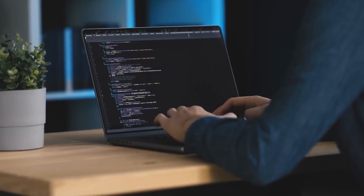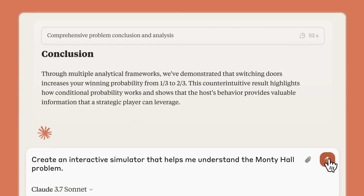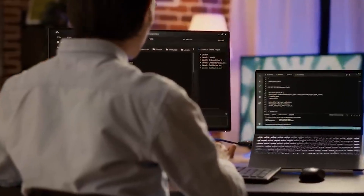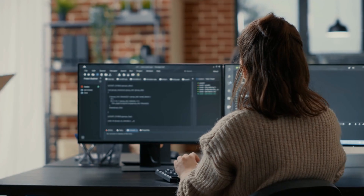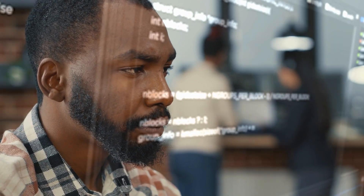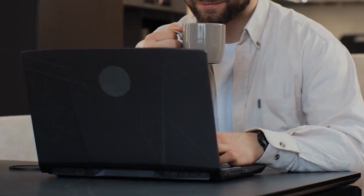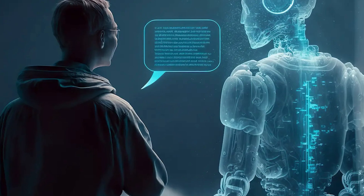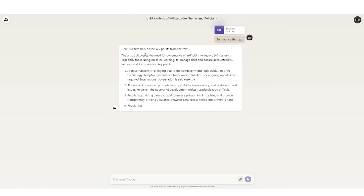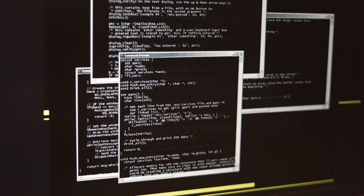Perhaps the most critical distinction is transparency and trust. Claude 3.7 is one of the few models that reveals its thought process, allowing users to trace its reasoning step-by-step. This increases trust and makes debugging easier for developers and researchers. In contrast, GPT-03, Gemini, and DeepSeq operate as black boxes, providing answers without explaining their reasoning. This lack of transparency makes it harder to verify accuracy, debug errors, or ensure alignment with user intent. With these comparisons, it's evident why Claude 3.7 is seen as a major step forward in AI development. Its improvements in coding, problem-solving, and transparency make it one of the most compelling AI models available today.